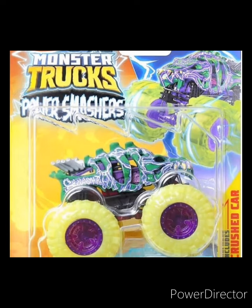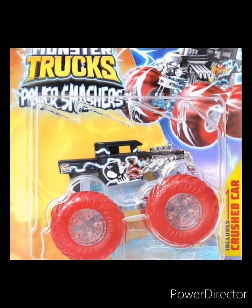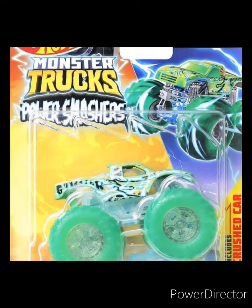Here's the first truck — the second truck is Rhino Mite, which looks pretty interesting and comes with a crushed car accessory. Next up is Bone Shaker. These are basically lightning-themed trucks with clear tires, which I do like. The Bone Shaker looks pretty cool with the red tires, and then we have Gunster with the green tires and lightning detailing.